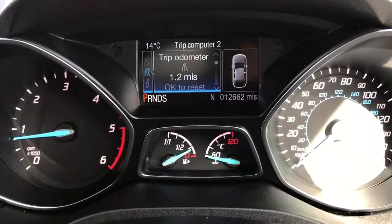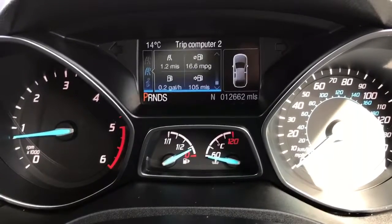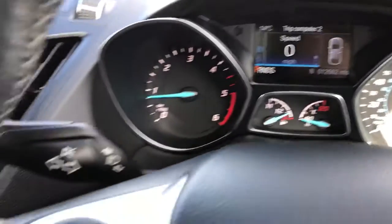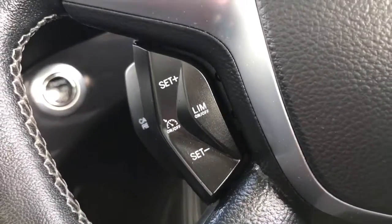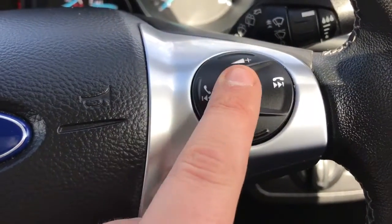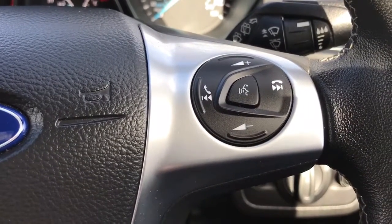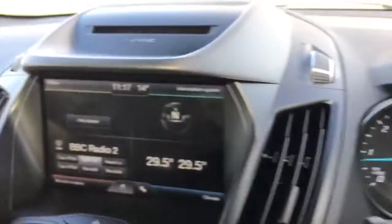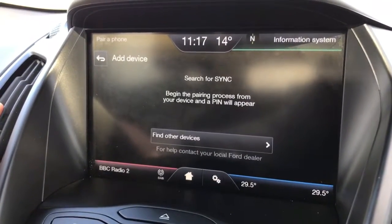Above that we have a trip computer with various bits of fuel economy information. You can change what's displayed there by using the buttons on the left hand side of the steering wheel. You can leave it on the digital readout for the speedometer, which is particularly handy. Those buttons are also for cruise control and speed limiter. Over on the right hand side of the steering wheel we've got stereo controls as well as voice activation for the phone — hit that button in the middle, ask it to dial anyone in your contacts list and it'll do that without you having to take your phone from your bag or pocket, once you've paired the phone.